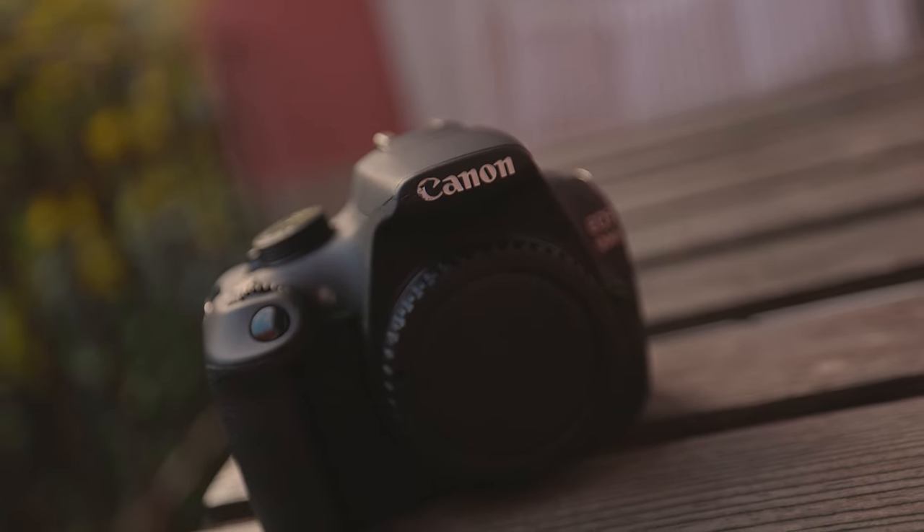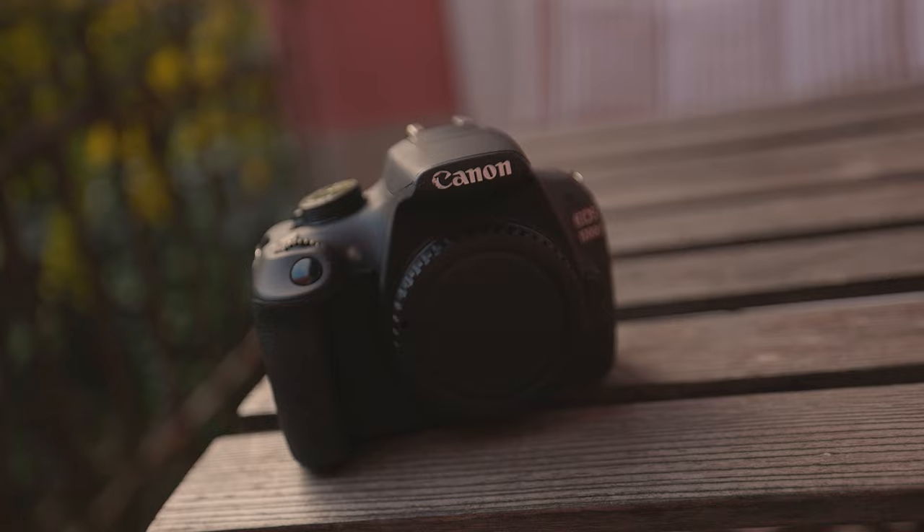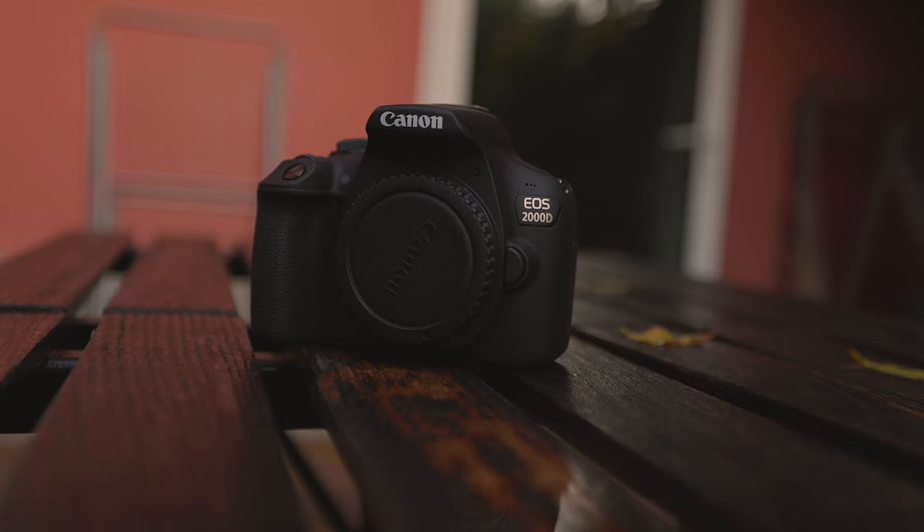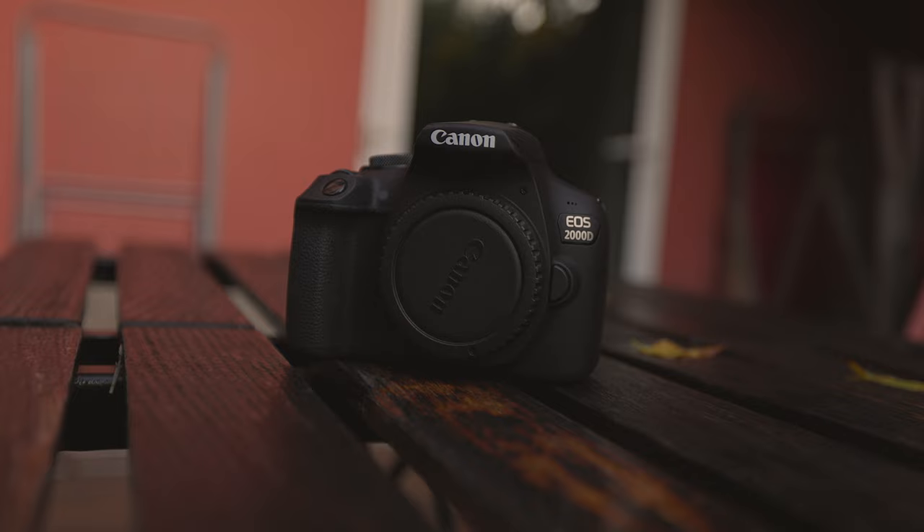In this video, we're going to compare a series of three entry-level Rebel cameras: the Canon T5, also known as the 1200D; the Canon T6, also known as the 1300D; and the Canon T7, also known as the 2000D. We're going to go over what these cameras can do, what they can't do, and which one you should get.